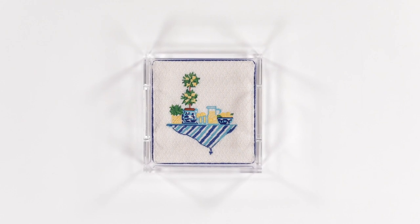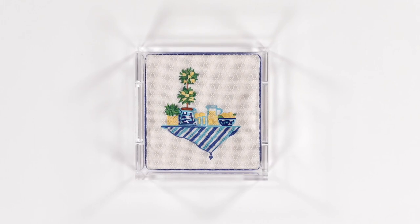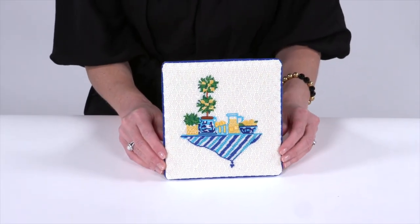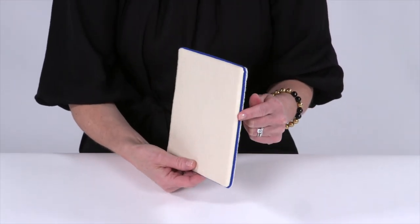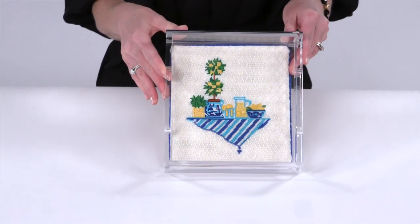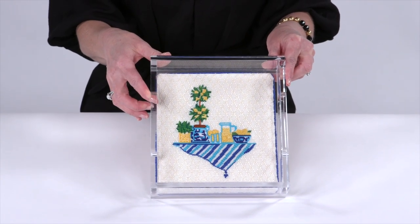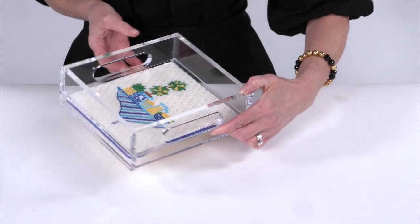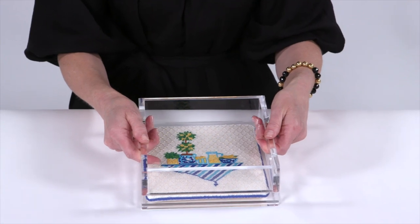Acrylic tray finishing is a two-step process that creates stunning home decor pieces. Your piece is first sent to a finisher who will turn it into a hardback cookie with cording and fabric backing. Then the piece will be sent to our acrylic tray finisher who will custom cut the tray to fit your piece. You have the option of the canvas being permanent in the tray or removable to switch it out with other pieces of the same size. Handles can also be added to the tray for easy carrying.